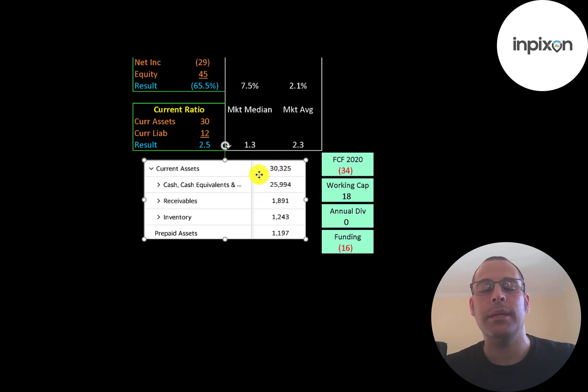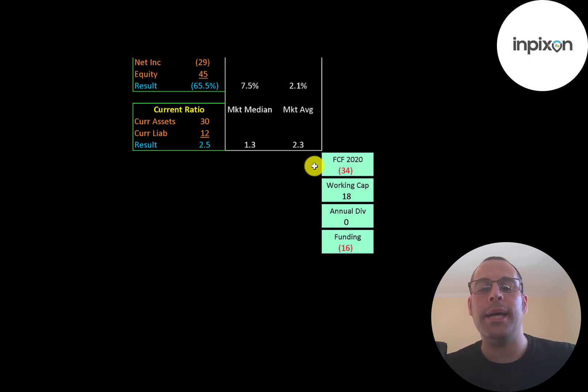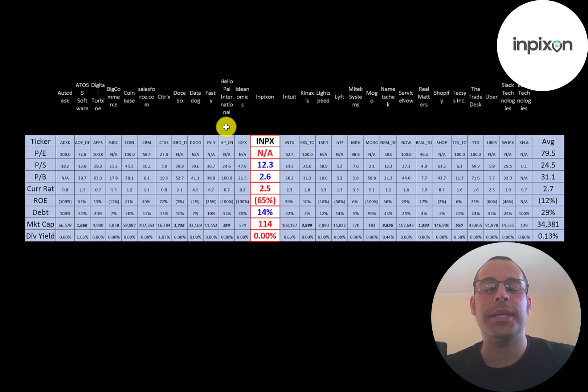They seem to be undercapitalized. They had negative $34 million of free cash flow and $18 million of working capital, so they're short $16 million. They're going to have to do another capital raise to fund their business over the next 12 months. The best way to look at ratios is to compare them to companies in the same industry.